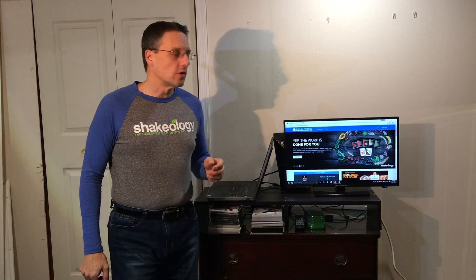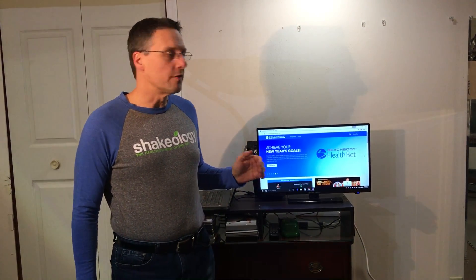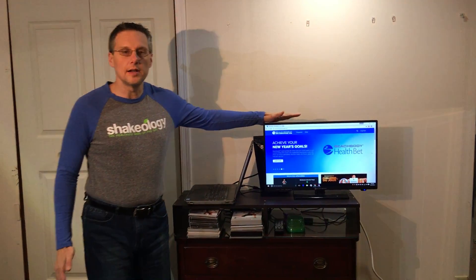Hey everybody, it's Jeff LeClaire here. In this video tonight I am going to share with you the new all-access Beachbody on-demand challenge pack — what it is, how you get it, and how it works. About a year ago or so, Beachbody came out with Beachbody on Demand, and what it is is it's like the Netflix for fitness. All the videos that Beachbody has developed over the years are available online on a streaming service, just like Netflix would be for movies and TV shows.